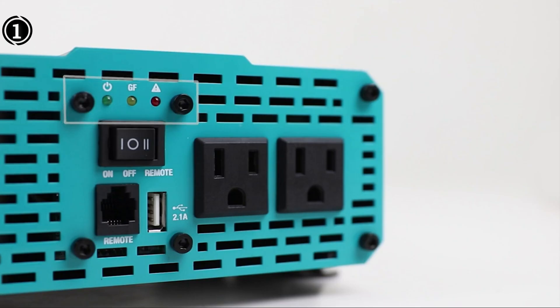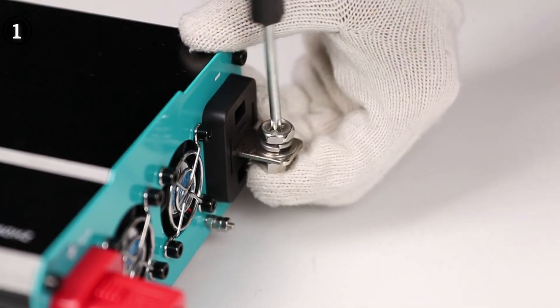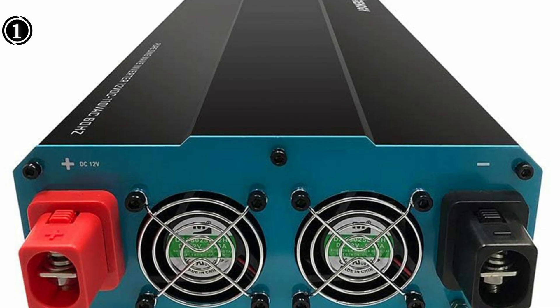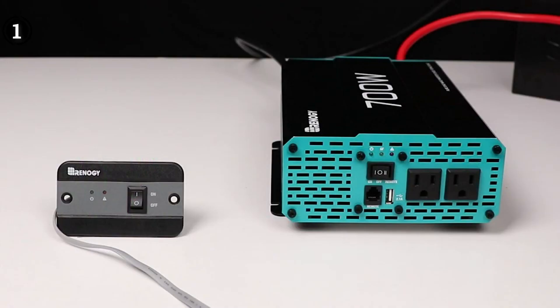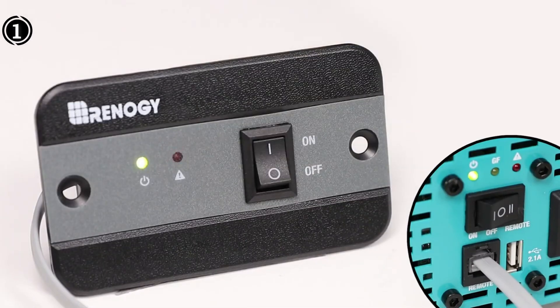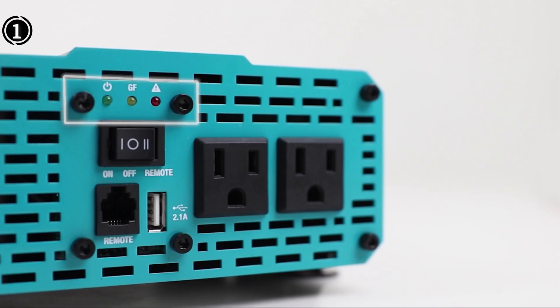Convenience is another strong suit of the Renegy inverter. Equipped with a built-in USB port, AC hardwire, and a smart remote control, users have multiple options for operation. The included flush mount remote switch adds to the user-friendly experience, offering easy access and monitoring through LED indicators. Moreover, the inverter is ETL certified, adhering to UL458 and CSA C22.2 standards, providing peace of mind about the product's reliability. Note that cables are sold separately. The Renegy 3000W Pure Sine Wave Inverter impresses with its clean output, robust protection features, and user-friendly design, making it a versatile choice for various power needs.